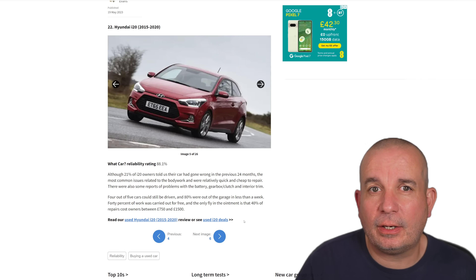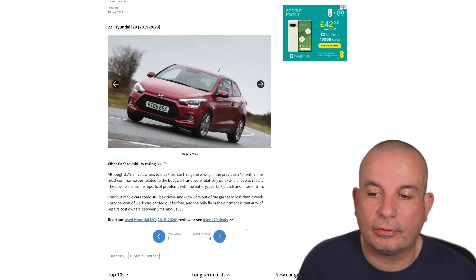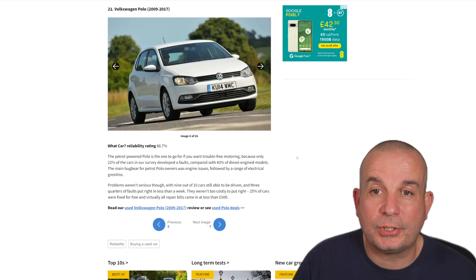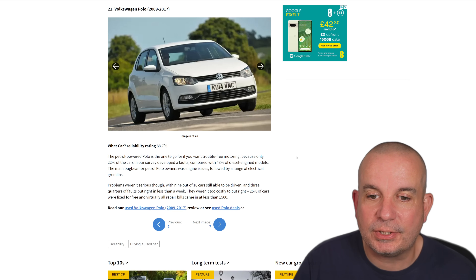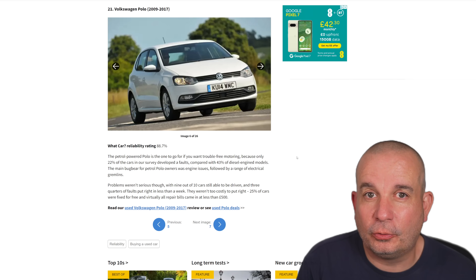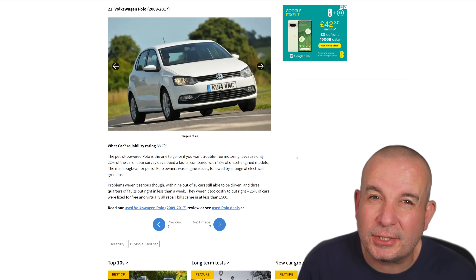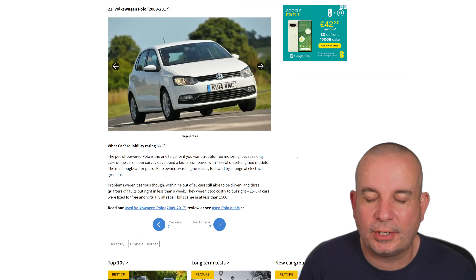Number 22 is the Hyundai i20 2015 to 2020. I'm surprised that's not higher up the list. 21% of i20 owners told us their car had gone wrong in the previous 24 months. Most common issues were related to bodywork — relatively quick and cheap to repair. There are also some reports of problems with battery, gearbox, clutch and interior trim. Number 21 is the Polo 2009 to 2017, with an 88.7% reliability rating. Once again the petrol is the one to go for, with only 22% developing faults compared to 43% of diesel models.